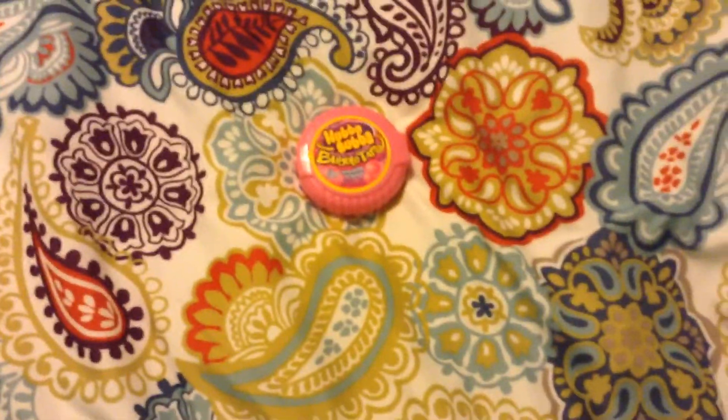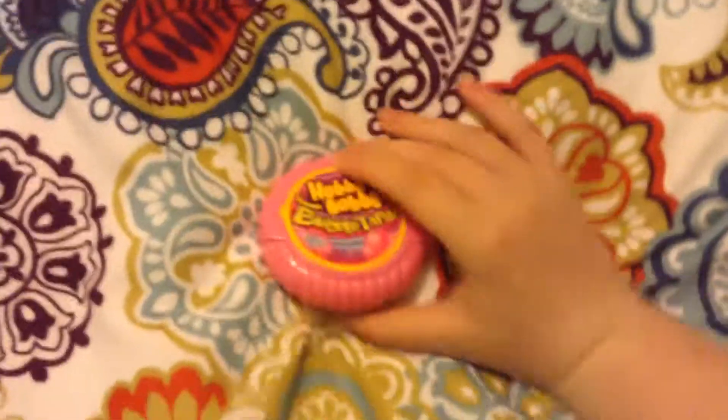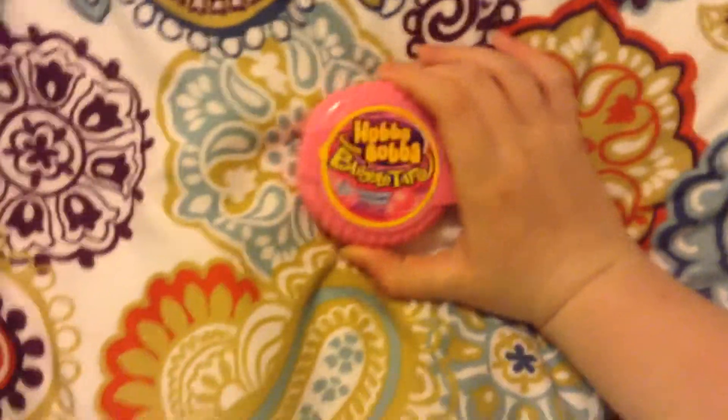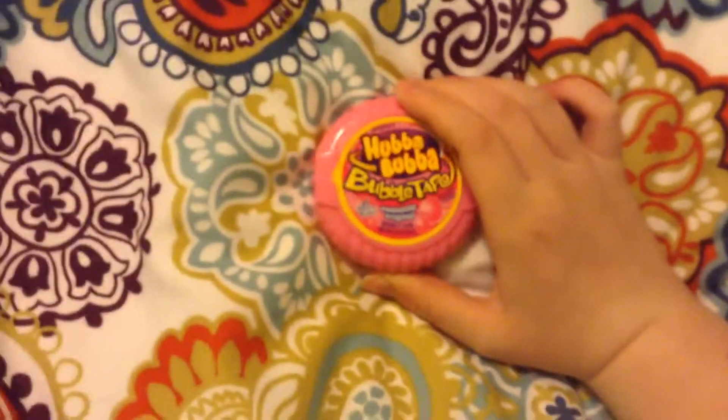Loved over all these years — the Double Bubble bubble gum tape, which everyone loves. So you always need to get it.